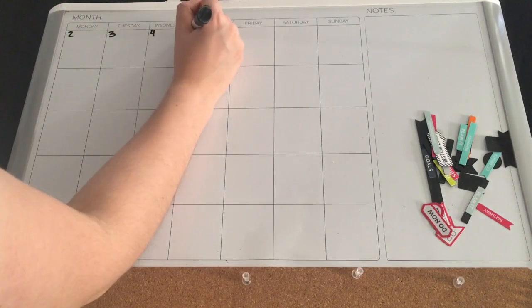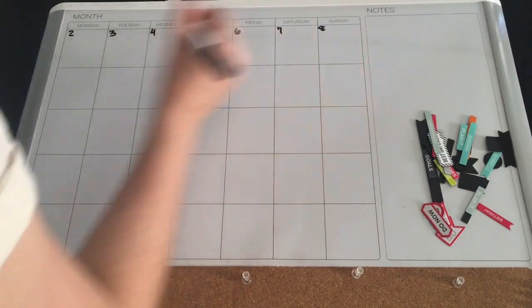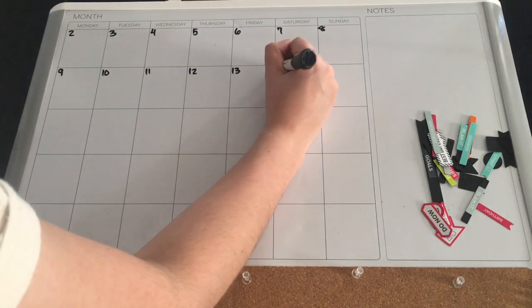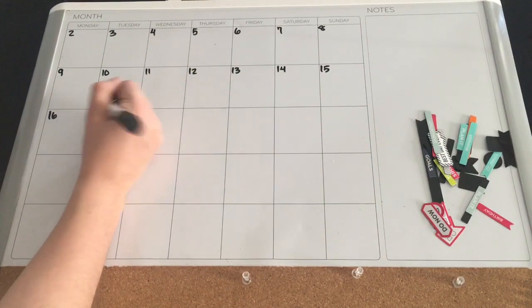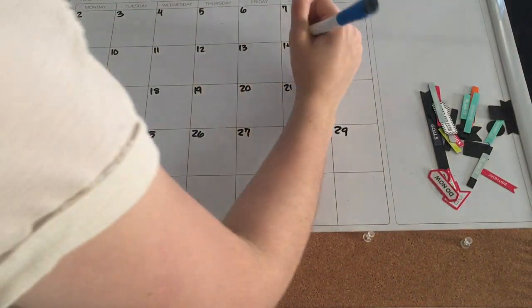Here I am making the numbers out on my calendar, even though we're way past the second of December — I figured I'd go ahead and write it all out. Just my luck, as usual, the camera died, but I did write out all the days of December.